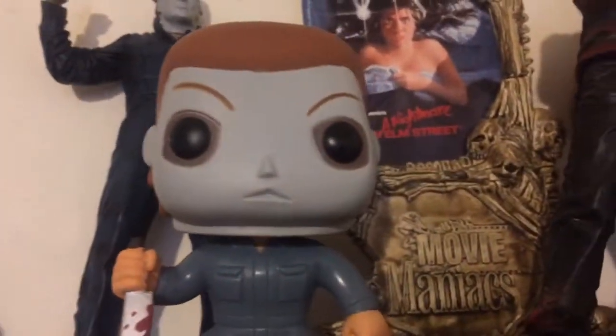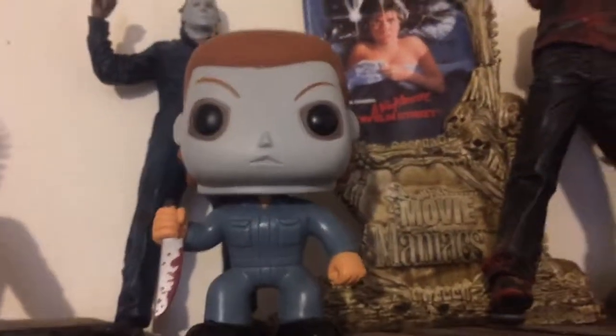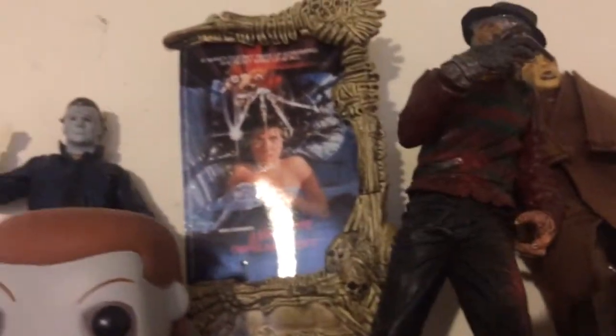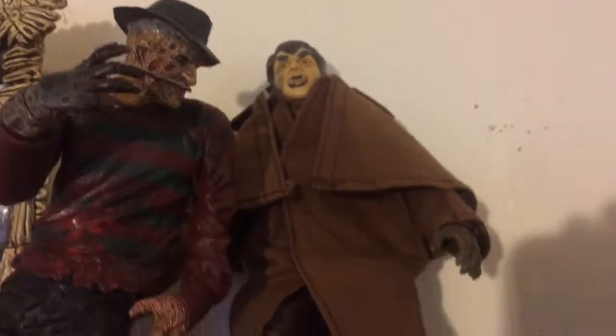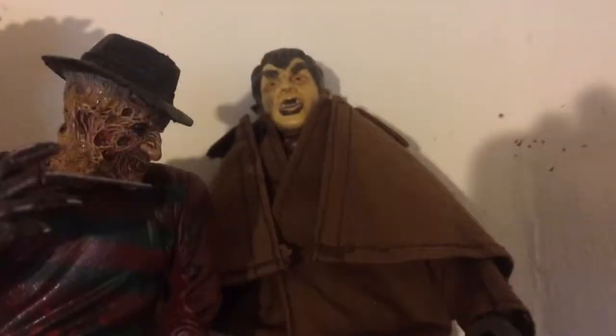I love the Funko Pop with the blood on it. I'm not too much into Pop figures, but of course for Michael Myers I had to have it. My friend at work — he's amazing — gave me Freddy and other awesome things, including a Movie Maniacs Werewolf of London figure, only $10 with shipping.